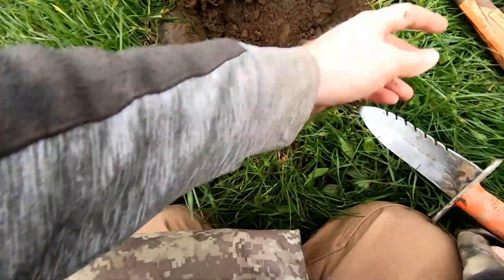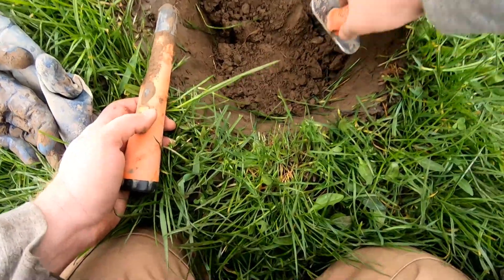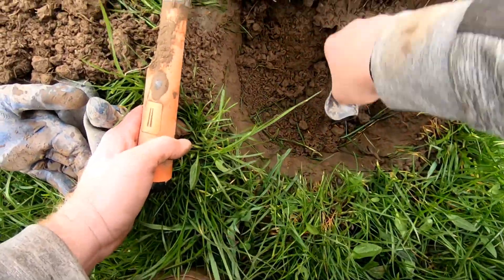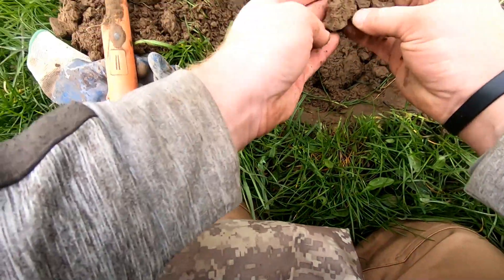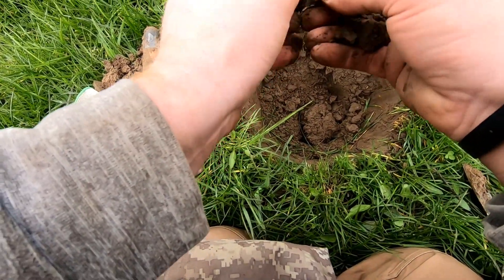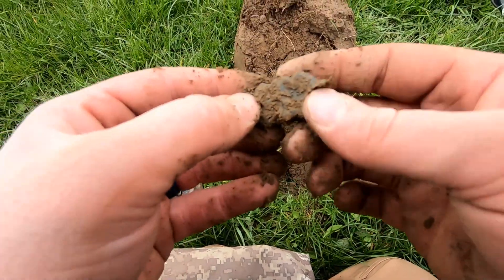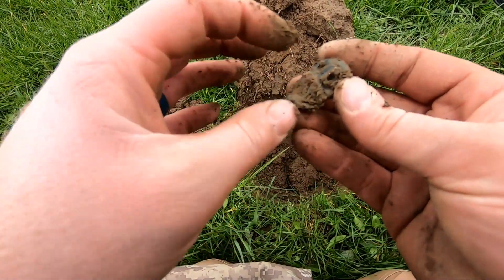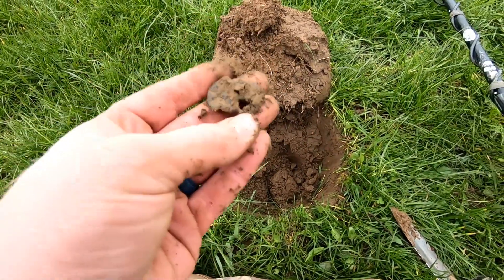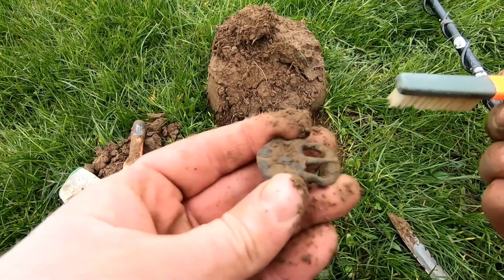A lot of junk so far today, but I want to pop this semi-live just in case. Getting deeper, getting down to that Roman layer. Oh, what's that? What is that? Buckle! Oh, that is awesome — when I get it in frame, I think it's a complete knee buckle with tongue and shape. I knew that was going to be a good target. Look at that!